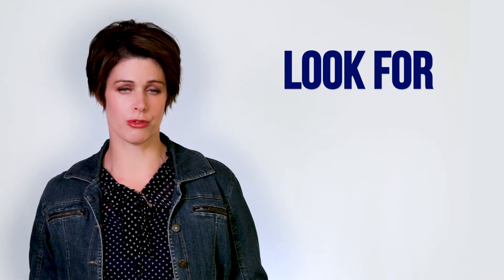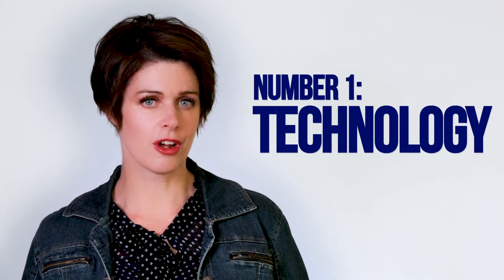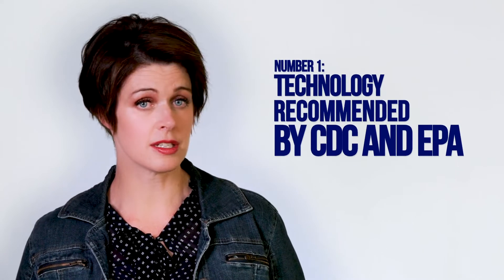There are six things you should always look for when choosing an air purifier. Number one, it should use technology that's recommended by the CDC and the EPA, especially if you're a school or a business using government funding to purchase these air purifiers.